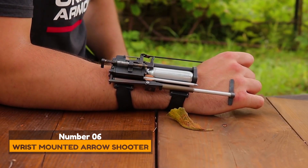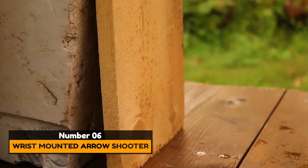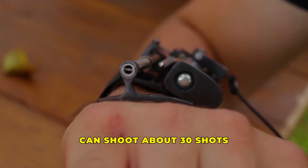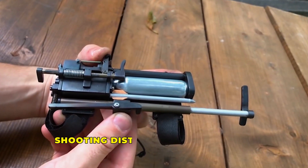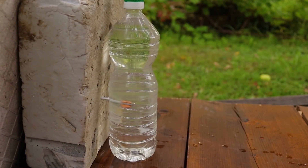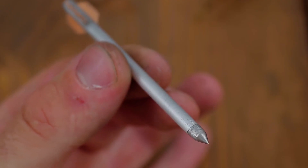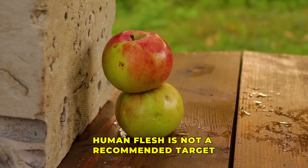Number 6: Wrist-Mounted Aero Shooter. A wrist-mounted aero shooter is cool and accurate. This device is attached to a hand and can shoot about 30 shots, thanks to a carbon dioxide cartridge. With a shooting distance of about 9 feet, the dart has no problem penetrating plastic bottles and plunging into a board. The arrows are made out of nails and other lightweight metals, so human flesh is not a recommended target.